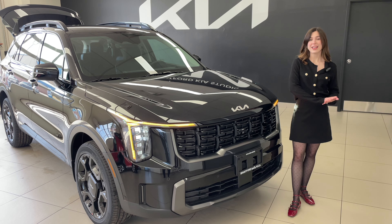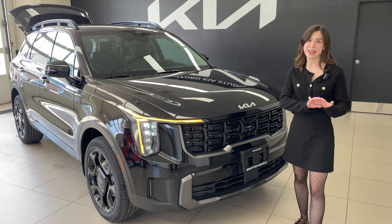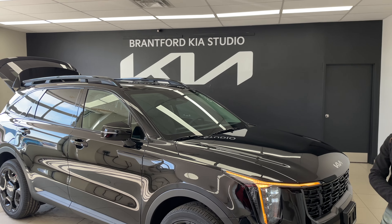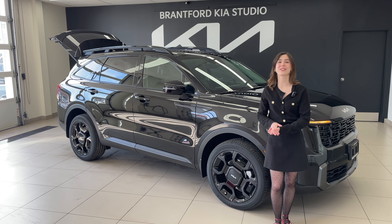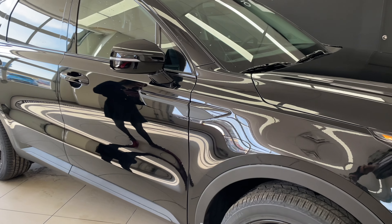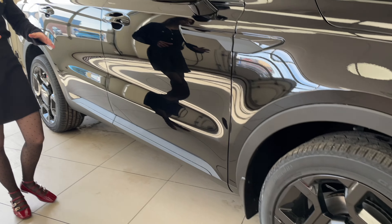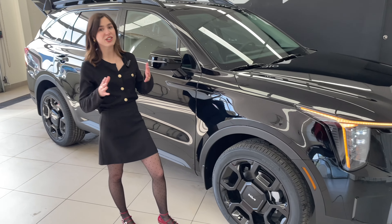Let's talk about some of the styling. This is the X-Line which means we're going to see the first tidbits of the X-Line exterior package. This vehicle is designed to be a little bit more rugged. We have some beautiful bridge-type roof racks that are completely functional, a lot more black accents, and this vehicle is featured in ebony black. We have a rugged design with black accents on our skid plates, around our wheel wells, and beautiful blacked-out 20-inch alloys with Continental tires — and that's only going to be on X-Line vehicles.